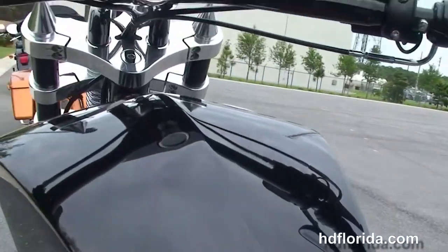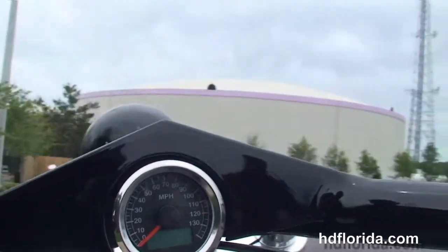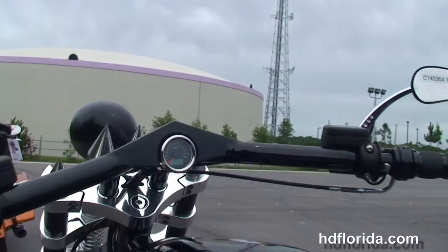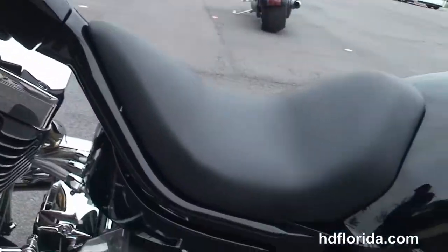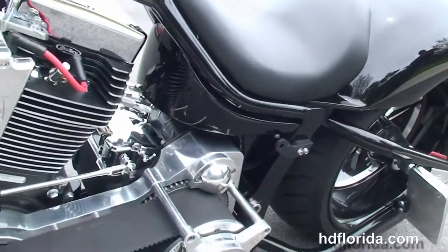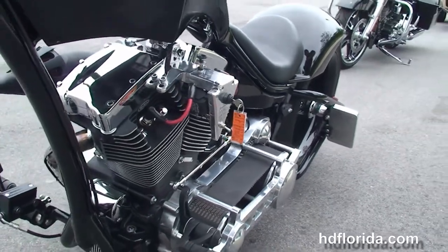300 millimeter rear tire, custom chrome license plate frame, solo seat, stretched out tank with flush mounted fuel cap, pull back bars with all black hand controls, and the black headlight housing out front.